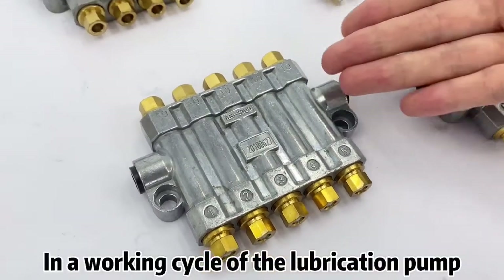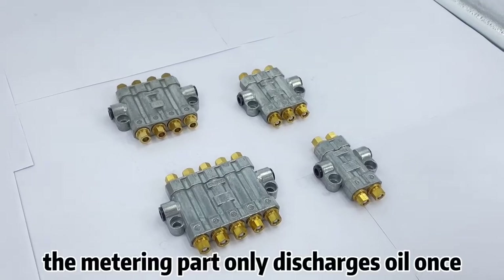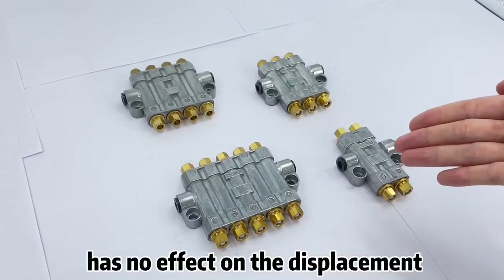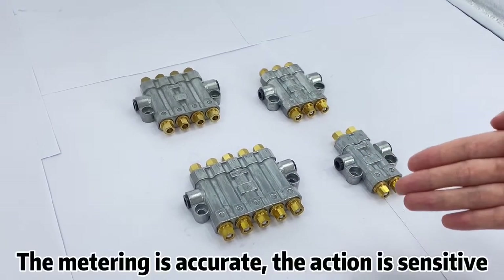In a working cycle of the lubrication pump, the material part only discharges oil once. And the mutual distance of the midway parts has no effect on the displacement. The midway is accurate, the action is sensitive.